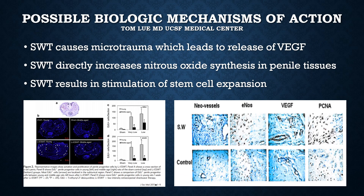Tom Liu, a researcher and urologist at UCSF, has done cutting-edge work on the possible biologic cellular mechanism of action of shockwave therapy. He found that shockwave therapy causes microtrauma, which leads to the release of vascular endothelial growth factor, or VEGF. Shockwave therapy also directly increases nitric oxide synthesis in penile tissues. Finally, shockwave therapy results in the stimulation of stem cell expansion. You can see from the immunofluorescence in both young and middle-aged rats there was a proliferation of stem cells.